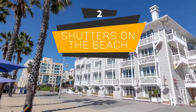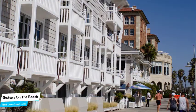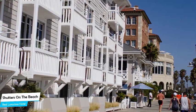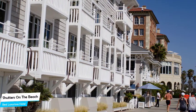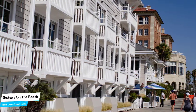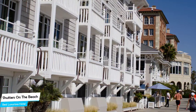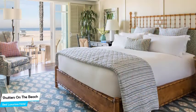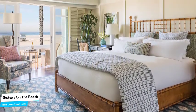Number 2: Shutters on the Beach – Best High-End or Luxurious Hotel. If you've saved some money up, or if you don't care about the cost and want to have the best time possible with an unforgettable trip, then Shutters on the Beach is the one for you. This luxurious hotel offers almost anything you can think of, with the main goal of providing an unforgettable experience. Whether you're traveling alone, as a couple, or with your family, this hotel will be great for you.